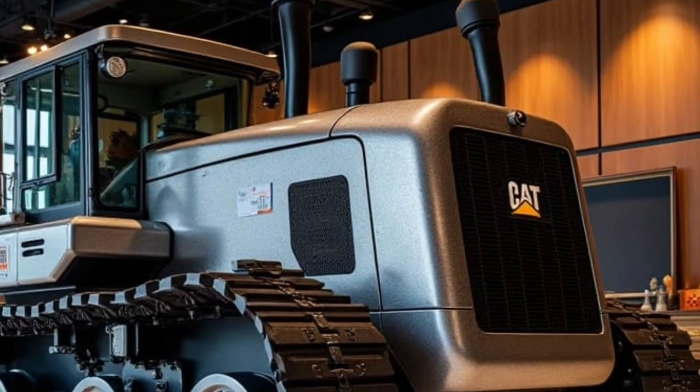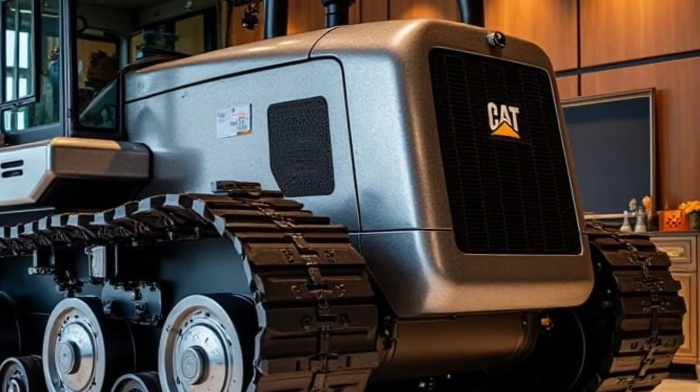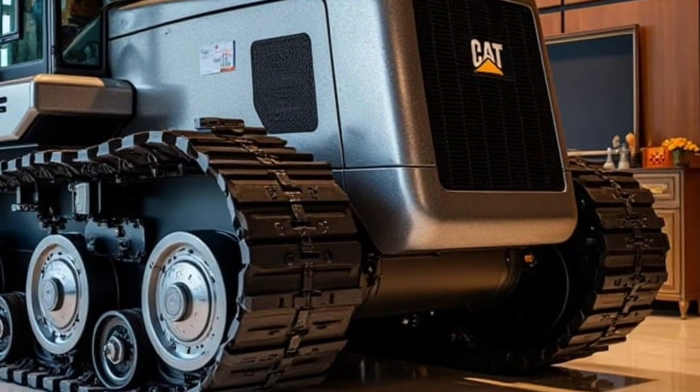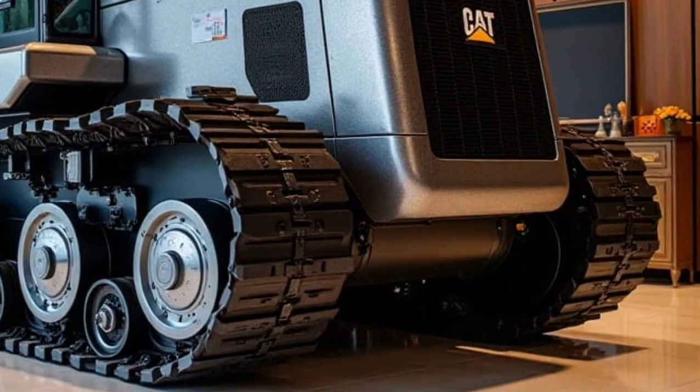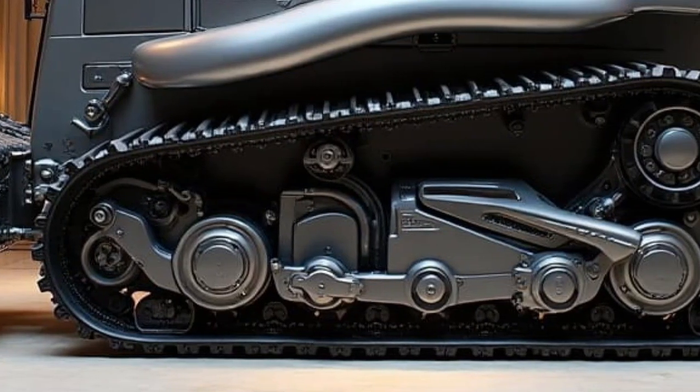Advanced fuel management systems optimize consumption, allowing the D11 to work longer hours with less downtime — a game changer for large operations. One of the biggest upgrades in the 2026 D11 is its intelligent machine control system.